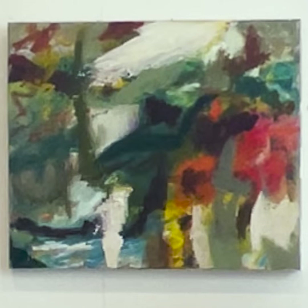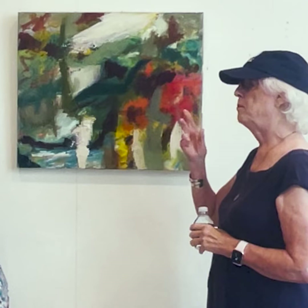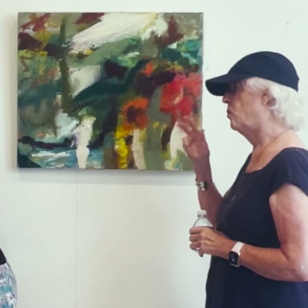Would you say that primarily you focus on gesture — I mean, you obviously are focusing on color too — but do you focus primarily on gesture because you're so intuitive? No, I don't. I know that I'm balancing back and forth between composition and application of paint all the time.